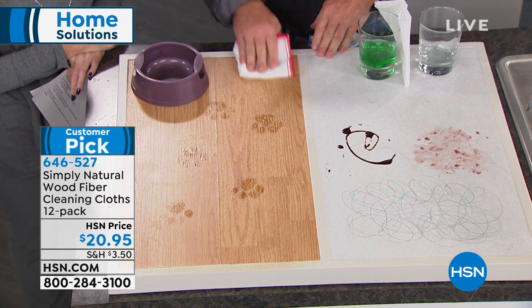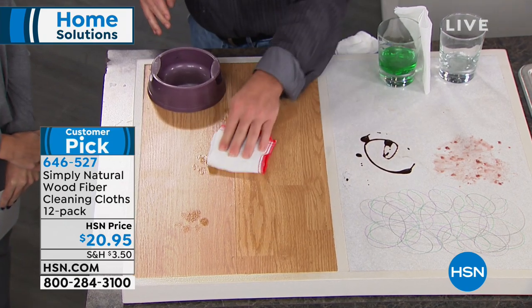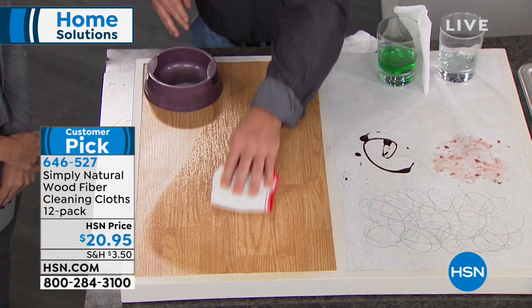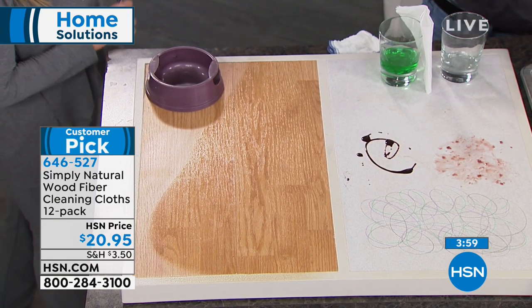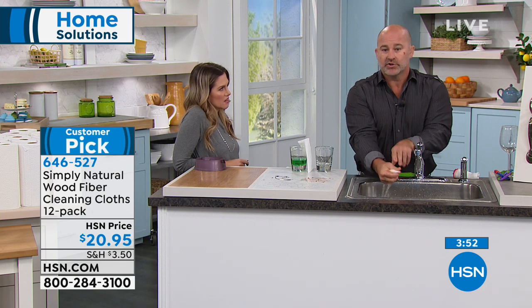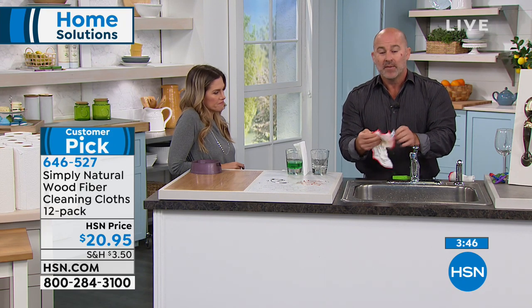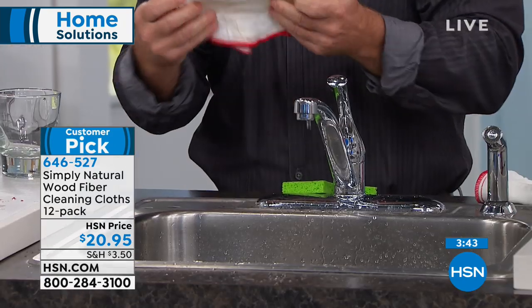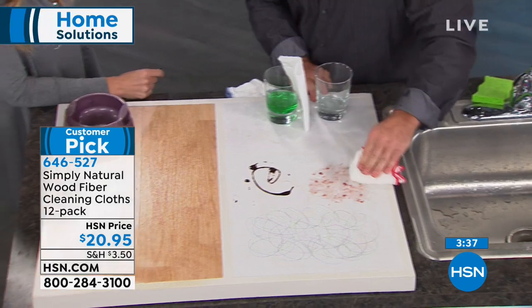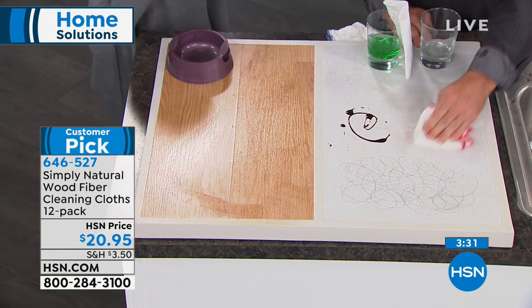You can use them on all surfaces. Whether it's pet dirt, grease tracked in, or shoe marks on the floor — look how effortlessly the wood fiber cloth breaks through those stains. You come back to the sink, rinse it down, clean it, and reuse it. They're not going to develop odors like your sponge or contain bacteria like your sponge, and you'll be able to clean all your different surfaces effortlessly.